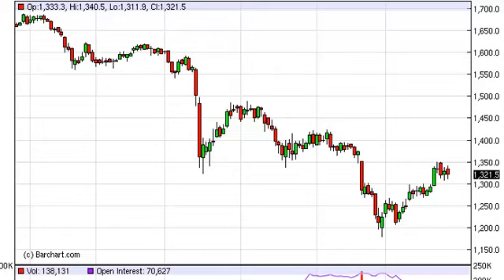Gold daily forecast, July 29 — FX Empire. Although gold fell during the session on Friday, we still think that in the short run, at least the $1300 level should be rather supportive.